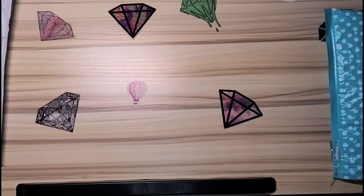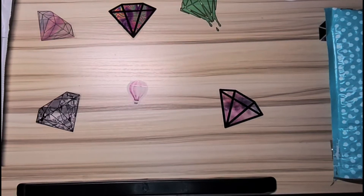Hey y'all, it's me Kimberly with Katie's Craft Corner. Welcome to my channel. I hope everybody is having a wonderful September, because today is the first of September.